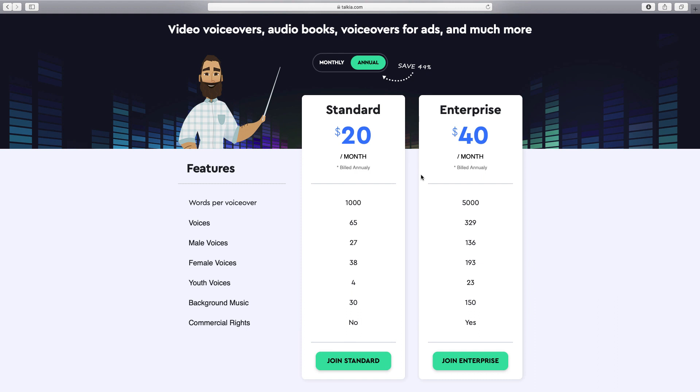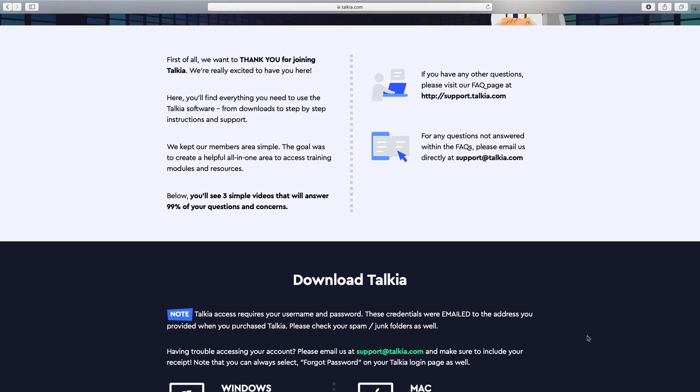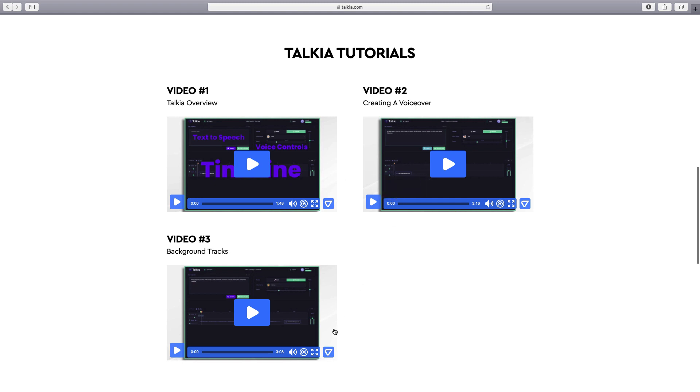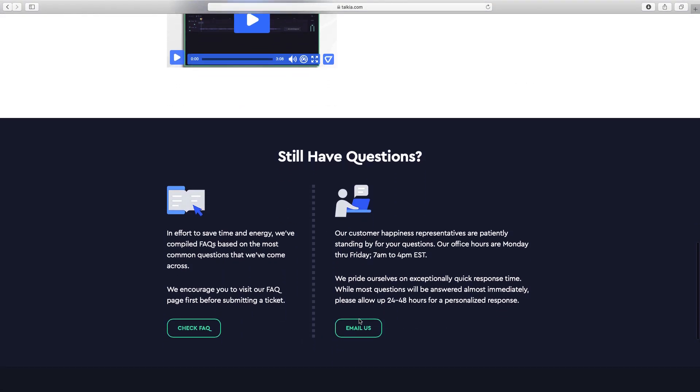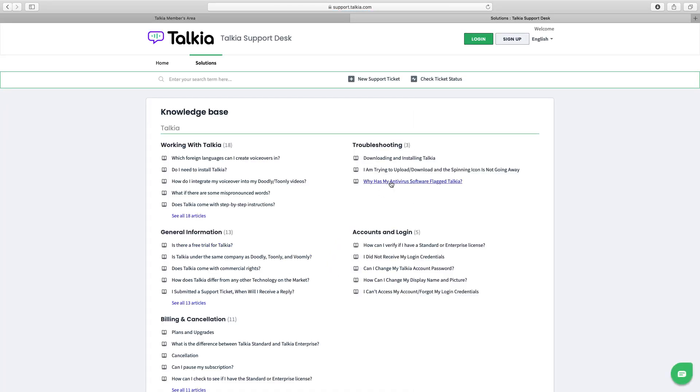I'll now head over to the members area where you can download the software, and then give a quick demonstration. Before you can use the software you need to download it — it's different from other cloud-based applications that run through your browser. They've got versions for Windows and Mac. There are three tutorials totaling about eight minutes of video — not a lot, but not a lot is required because it's very simple and straightforward. They've got a FAQ section, troubleshooting, and a support ticket system. They're very quick to respond — I've had questions answered within hours.